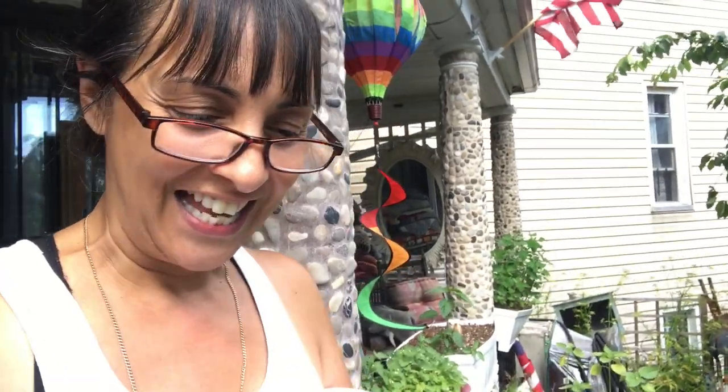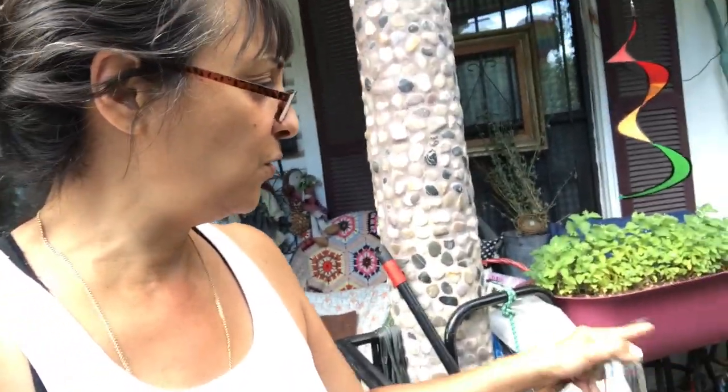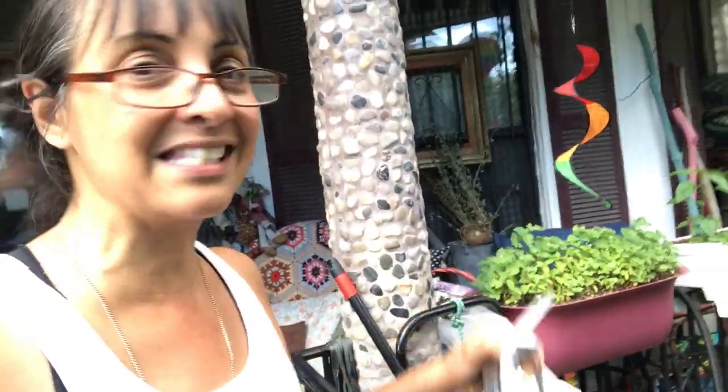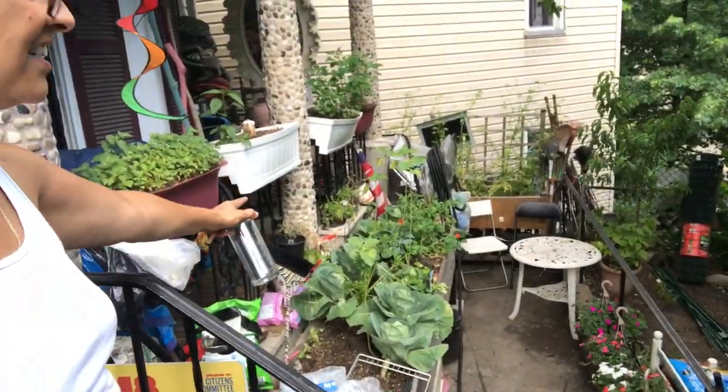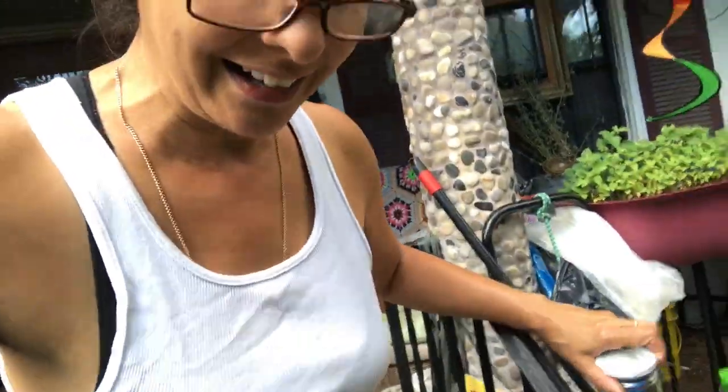Hey, welcome to Bronx Porch Homestead, back on the porch. I had fun making that video with the garden tour — I covered quite a bit, the front and the back. But today I am going to be harvesting. I count one, two, three, four, five, six, seven — I have seven cabbages right there! That's a lot for David and I.